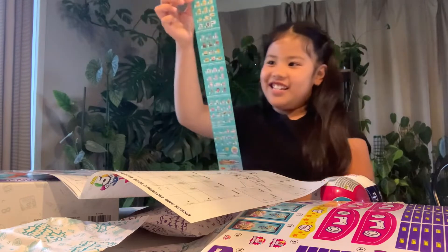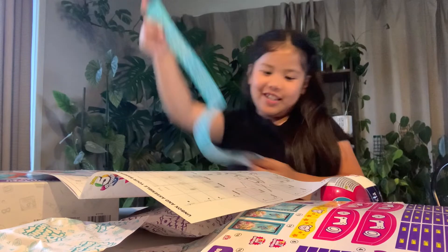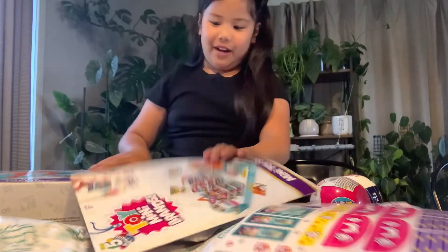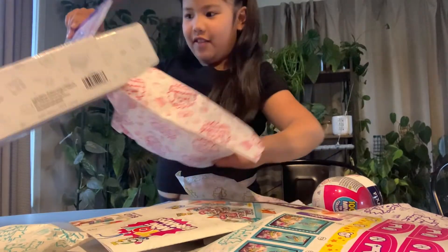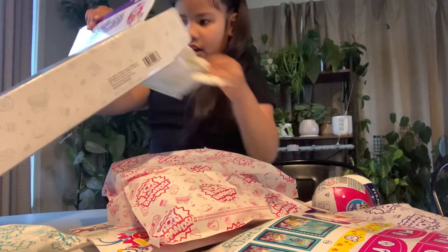Whoa guys, look at the other side. So cool. You can even get the rares. It's super cool. And this is the instructions with the mini bags. Oh, that's a big one. More bags. Oh, that's a cool one. You're going to open it one by one.